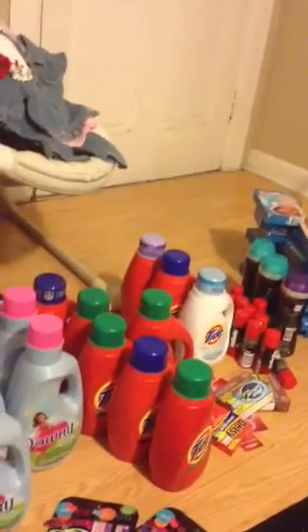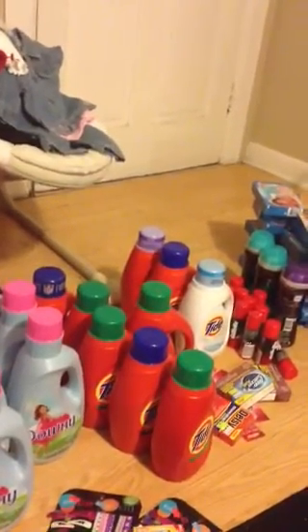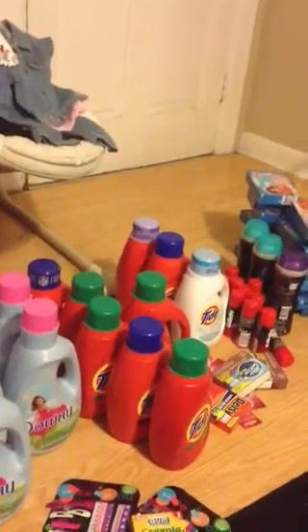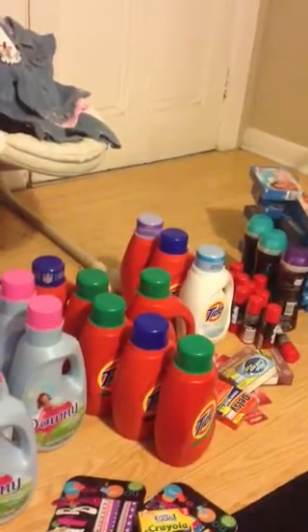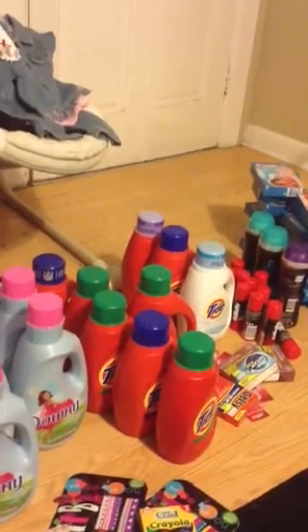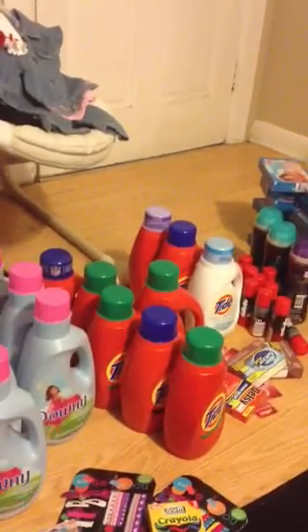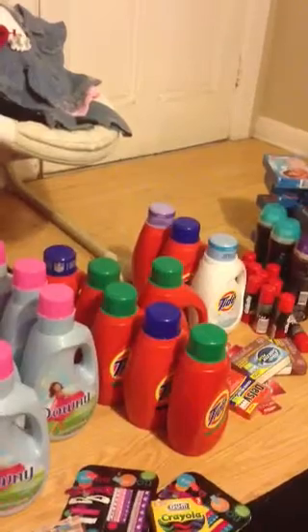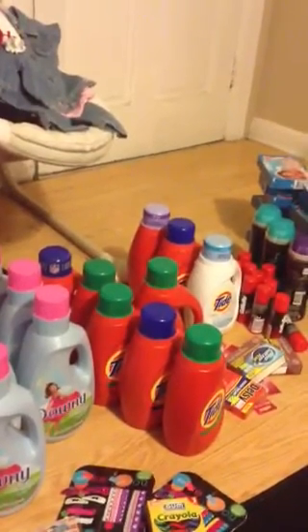The deal with them is spend $15 and get a $5 plus up. They're on sale for $5.94. I used the $5 off of three because I didn't have any more $2 off ones — that's what I used at Rite Aid.